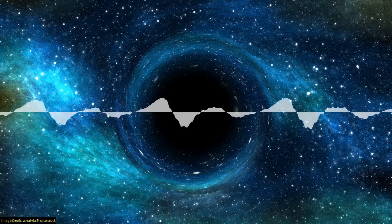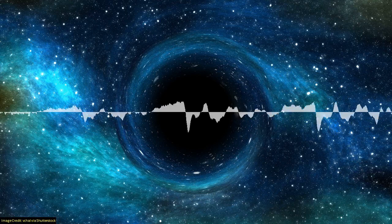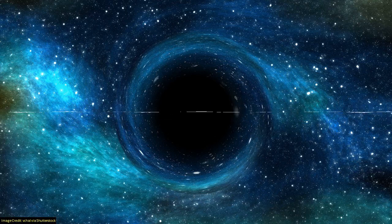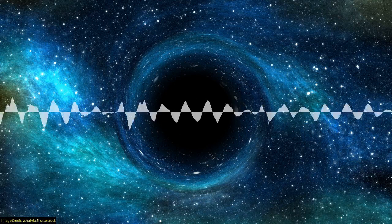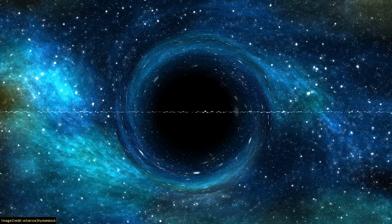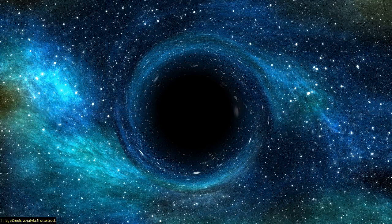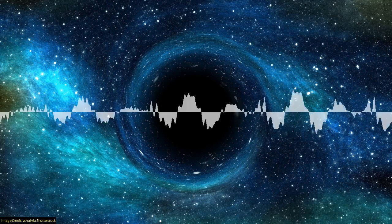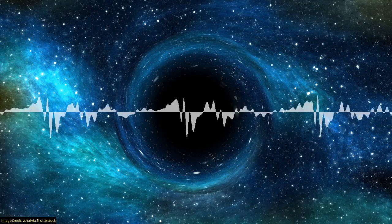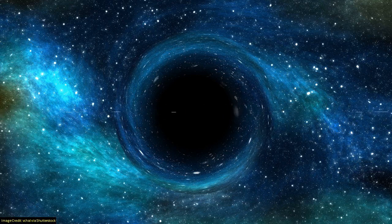Let's move on and talk about how all black holes spin - or at least as far as we know, they all do. Using data from NASA's Chandra X-ray Observatory, astronomers have been able to measure the spin of five supermassive black holes, one of which was spinning at faster than 70% the speed of light. That's really fast - we're well and truly into relativistic speeds. This is when relativity and time start to act significantly differently.